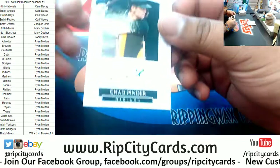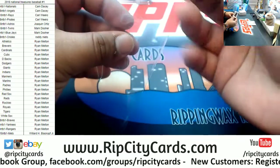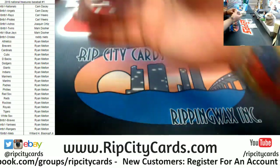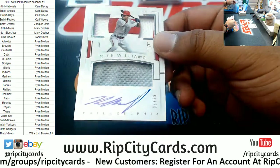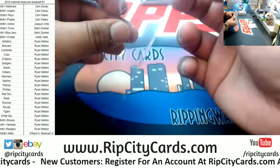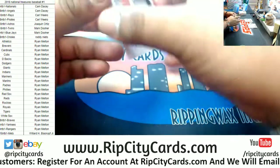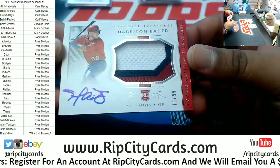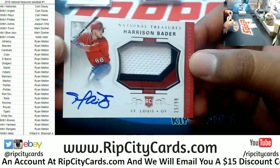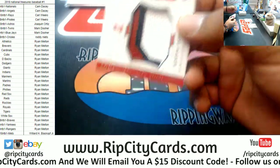For the A's we have Chad Pinder autograph, numbered to 25. For the Phillies, Nick Williams to 99 — that's nice. And a little rookie patch auto for Harrison Bader of the Cardinals. Nice on-card auto, three-color patch — very sweet RPA right there.